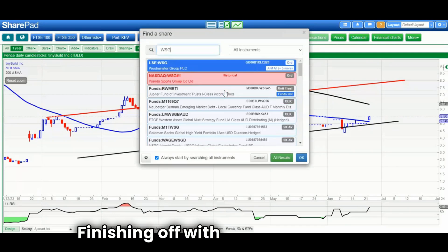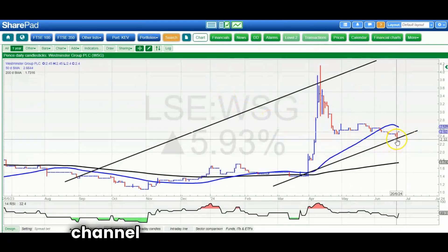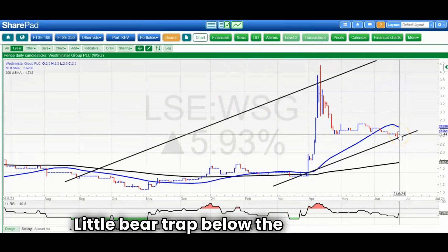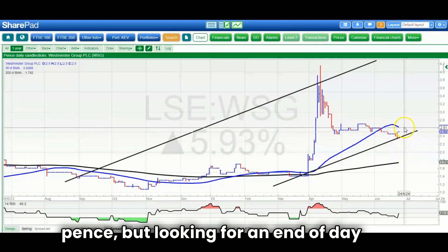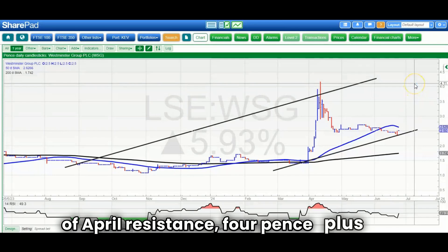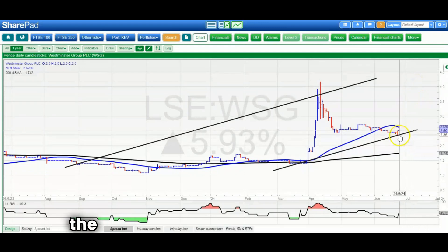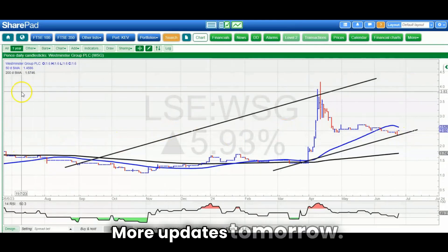Finishing off with Westminster Group, where there's the potential of a rising trend channel from back in September. A little bear trap below April support at 2.44 pence, but looking for an end-of-day close above the 50-day line at 2.6 pence. If we can do that, we could be on for a retest of April resistance at 4 pence-plus by the end of next month, while staying on the right side of 2.25 pence in the meantime. That's it for me today — more updates tomorrow.